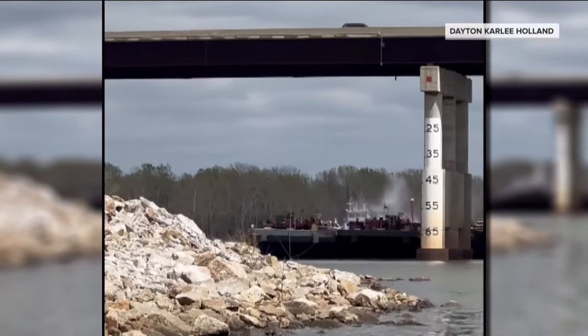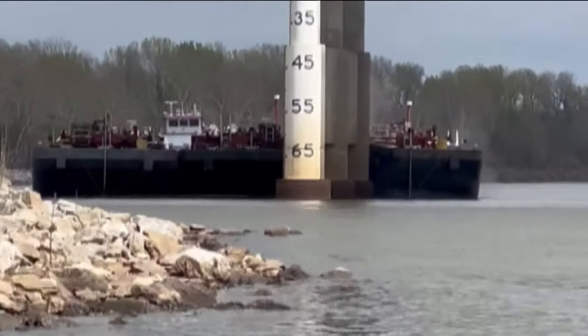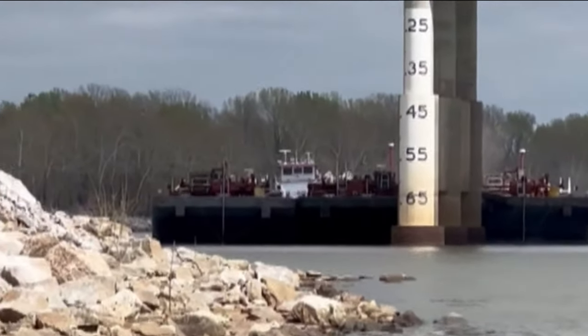And in Oklahoma this weekend, another scare on the water, when a barge hit a bridge pillar on the Arkansas River, temporarily shutting it down.